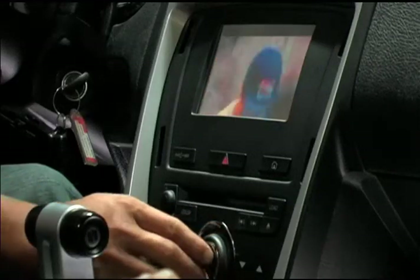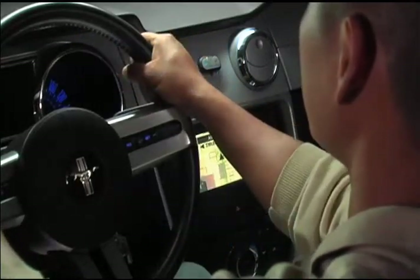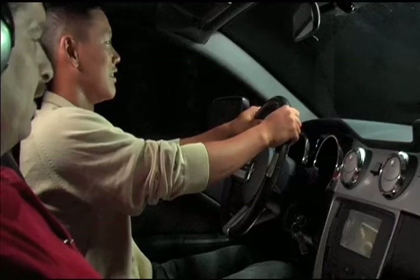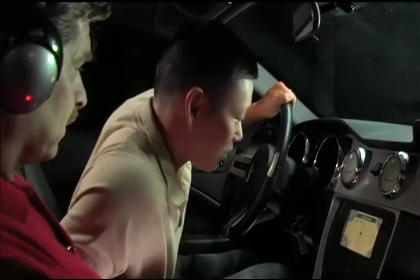Our dual-view display integrated into the center panel helps inform and protect you. Drivers can benefit from navigation while passengers enjoy entertainment. The system knows the driver from the passenger and can disengage the passenger screen if the driver is leaning over to see what the passenger is viewing.